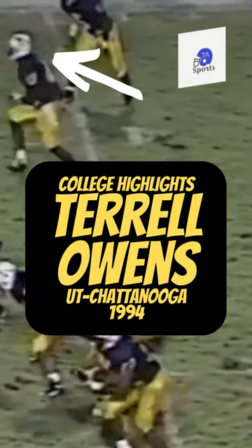TA Sports presents Terrell Owens about to make a one-handed catch here on a screen. Number 80 coming across the middle of the field in his junior season at UT Chattanooga, 1994, playing Georgia Southern. You can see the speed and size which made him an NFL Hall of Famer. Obviously a guy that you either love or you hate, but no doubt about his talent, his ability to get open and fight for extra yards.